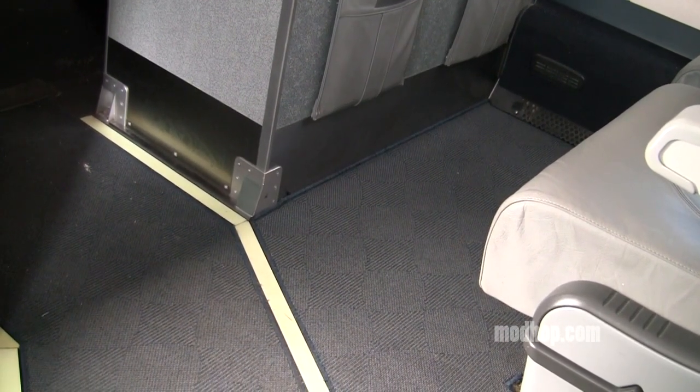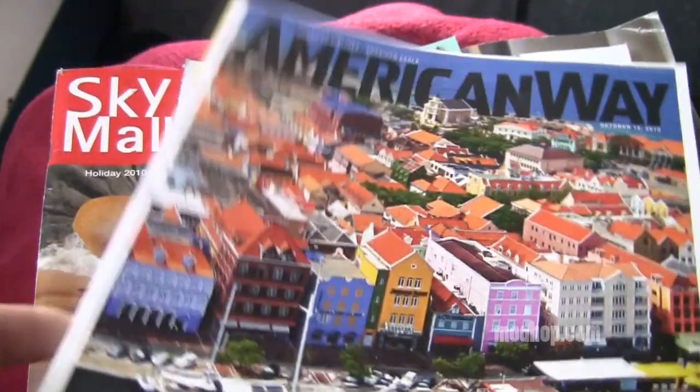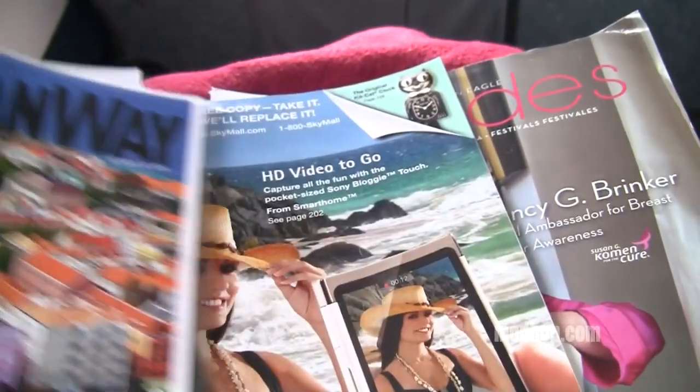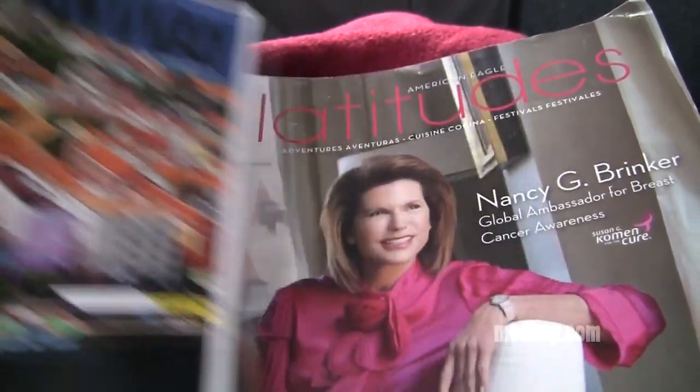The selection of inflight reading is a bit much. American Airlines has their own inflight magazine, a magazine exclusively for first class, of course SkyMall, and even American Eagle's own offering. I guess with no wifi aboard you need to look at something.